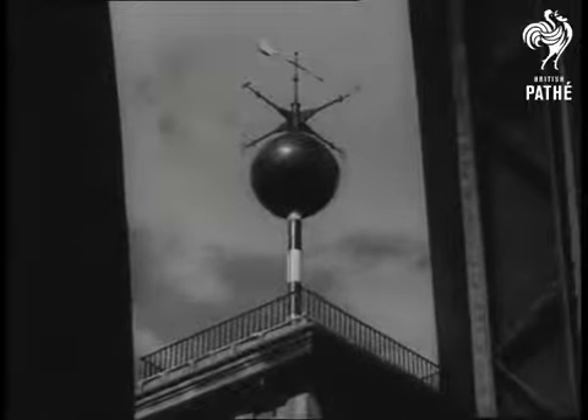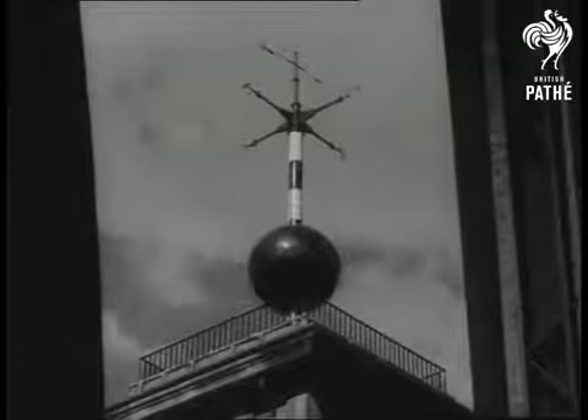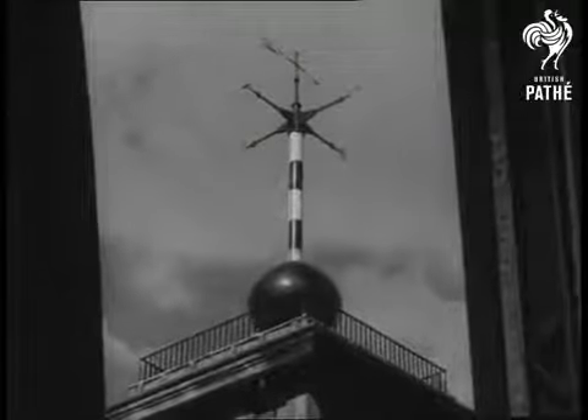It's almost one o'clock now. There it goes — a split second time service from Sydney's old observatory.